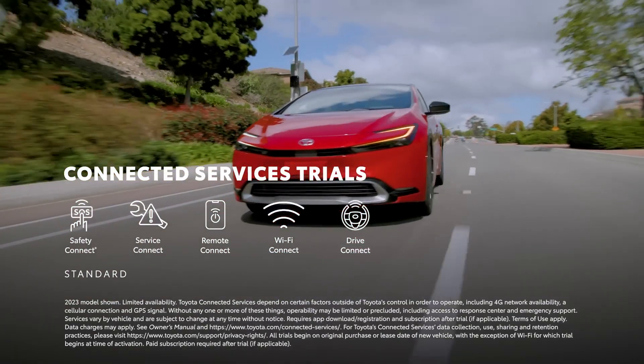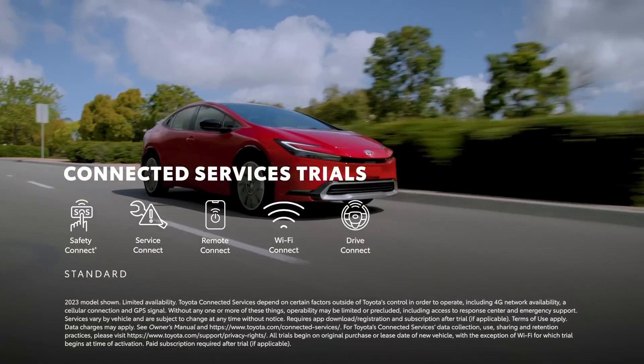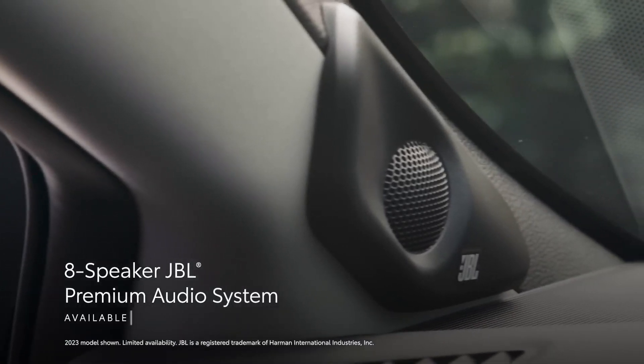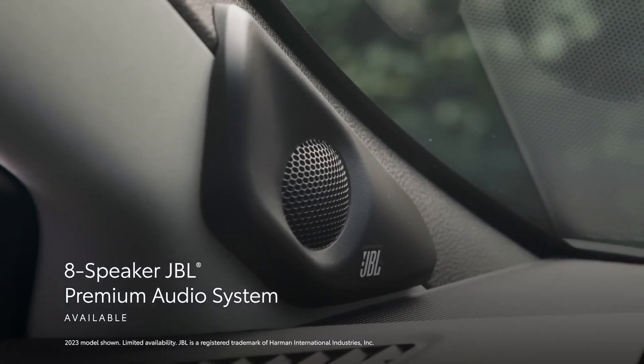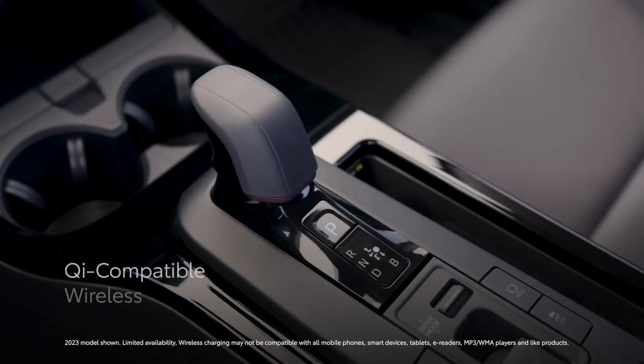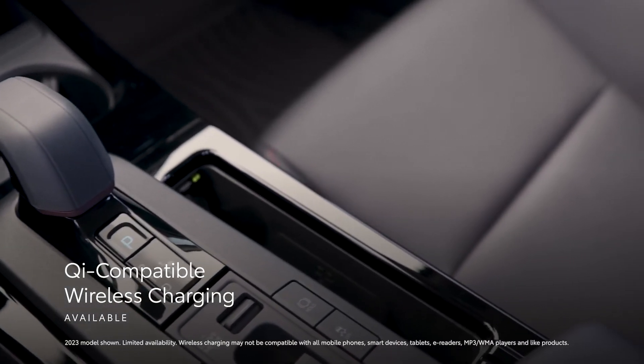Prius Prime's clean interior seamlessly integrates the latest multimedia and convenience features. This starts with a top-mount 7-inch multi-information display that keeps crucial information in the driver's sight lines. That's complemented by the latest Toyota Audio Multimedia interface, which has a standard 8-inch touchscreen or an available 12.3-inch touchscreen.